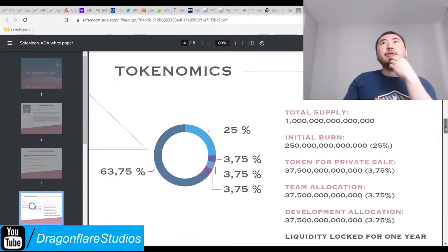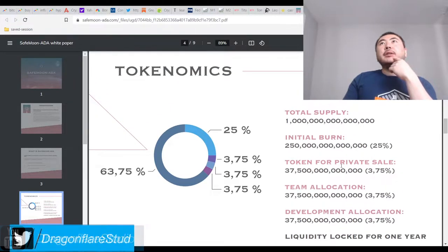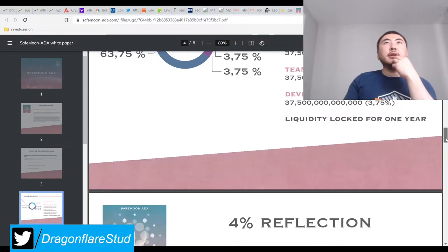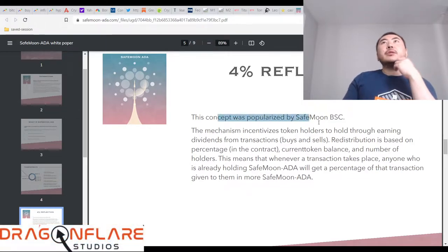It says it's a 12% transaction fee. So there's development, private sale, team allocation. They burn the rest, and of course you have the other tokens. This thing was popularized - that's why I think it's not the same SafeMoon people - because it says this concept was popularized by SafeMoon BSC.